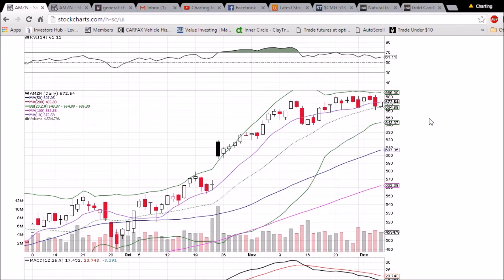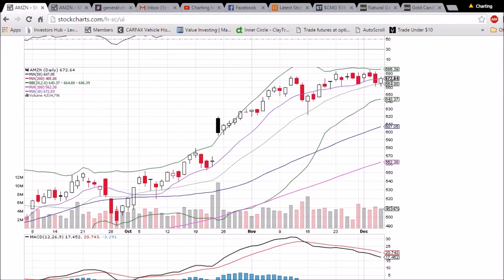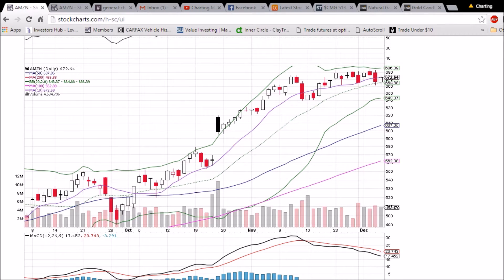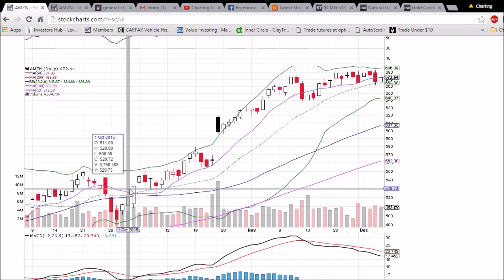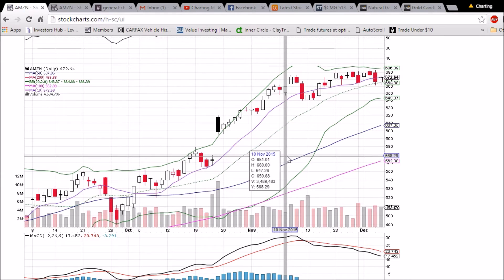We have tested 680 many times without being able to close above it. As this middle Bollinger Band support ascends, the range is going to get tighter and tighter, trading below resistance and above support. We should see a flex point coming to a climax next week with either a close above 680 or a close below middle Bollinger Band support. A close below the middle Bollinger Band will be bearish — we have not been below that level since back on October 1st.